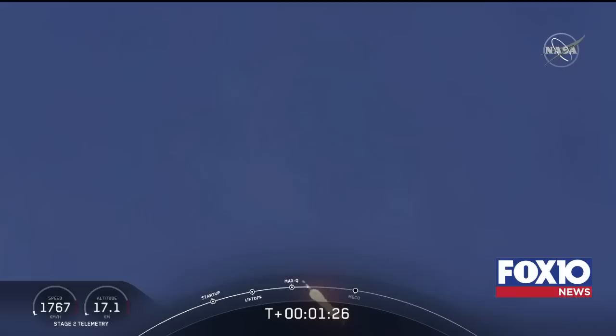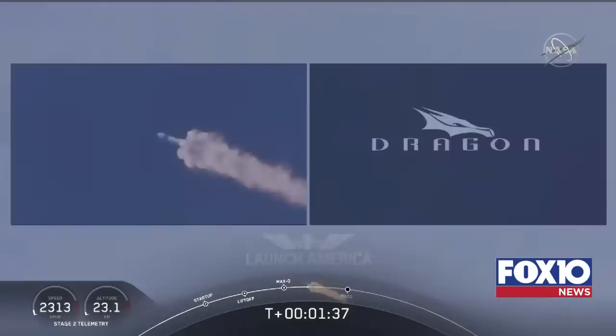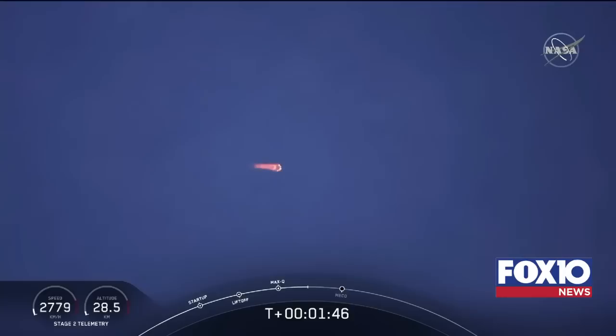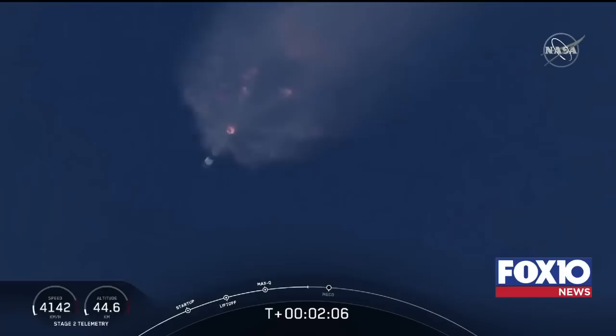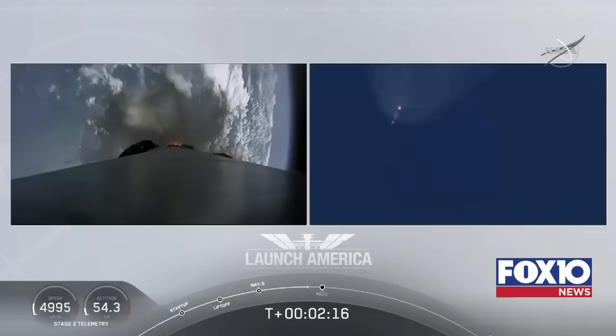We heard the 1 Bravo abort zone call-out — that's the second abort zone on the first stage; they'll continue on it until the first stage has done its job. Bob and Doug are pulling about 2.3 G's — 2.3 times Earth's gravity — already moving at over 1,500 miles per hour. We've heard the call-out for MVAC engine chill, getting the second stage vacuum engine ready to light at about 2 minutes 44 seconds into flight. Next major event is the triple: main engine cutoff of the nine first stage engines, stage separation, then ignition of the second stage engine.